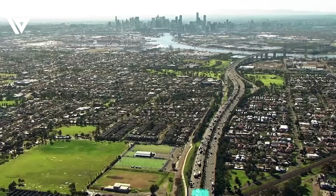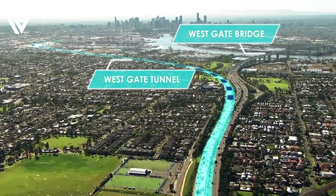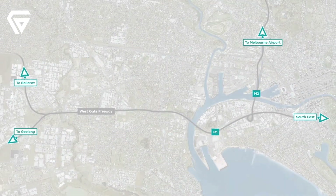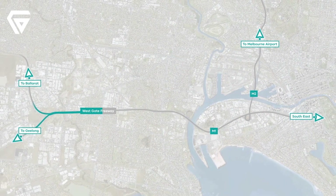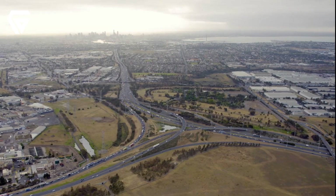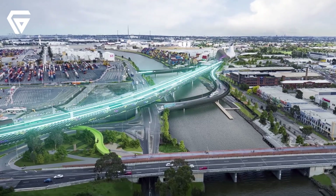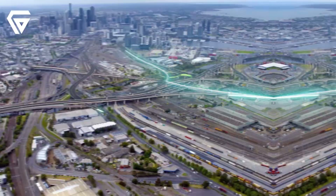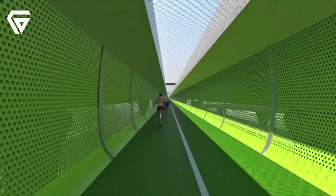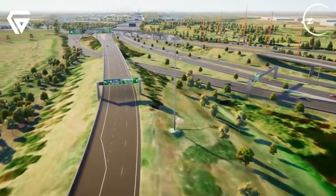This is the Westgate Tunnel. If you've ever been stuck in traffic on the Westgate Bridge, you'll know why this project is so important. It's set to transform how people move around the city, reduce congestion, and offer a brand new river crossing. In today's video, we're diving into everything you need to know about this $10 billion infrastructure marvel, from how it's being built to what it means for the future of Melbourne's roads. Stick around as we take you inside the Westgate Tunnel, and explore how this project is going to make a huge difference for drivers, truckers, and everyone living in Melbourne's inner west.